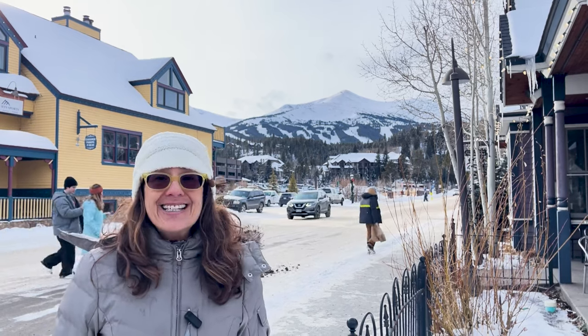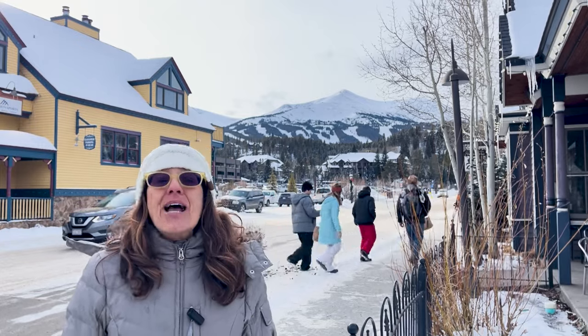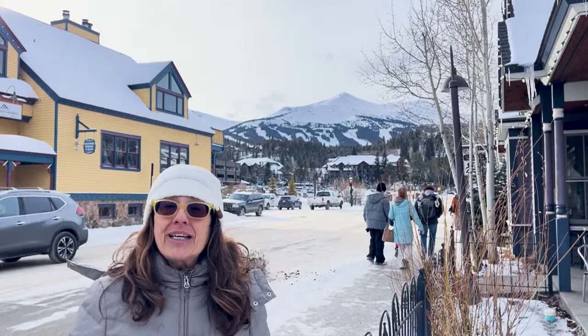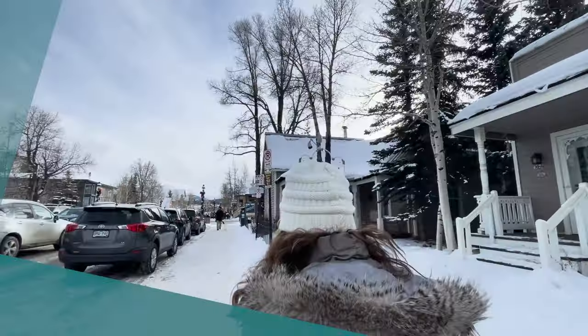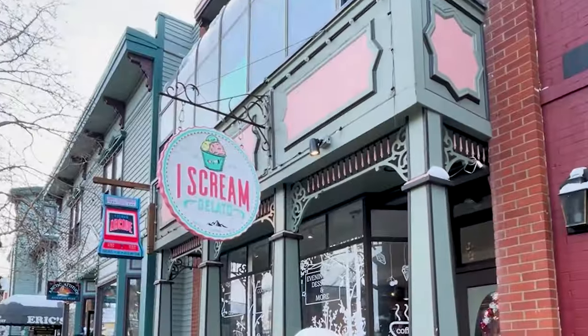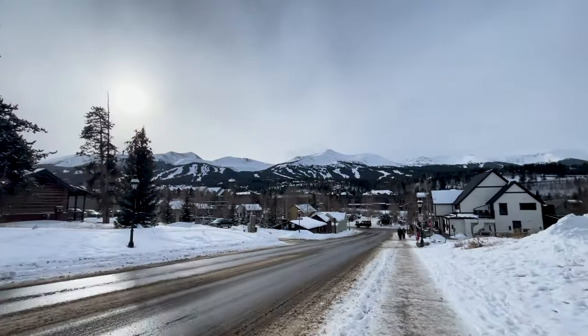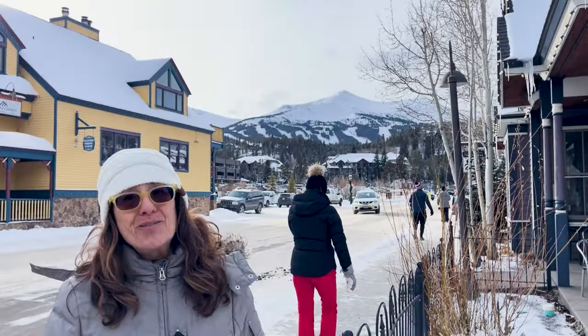Hi everybody, it's Dina Sanchez with Mountain Habitat in Breckenridge, Colorado. Today we're going to do something a little different. We're going to take a walking tour down Main Street and point out all the different restaurant options that there are in our lovely downtown corridor. Let's go.